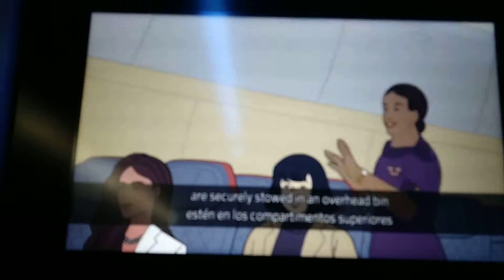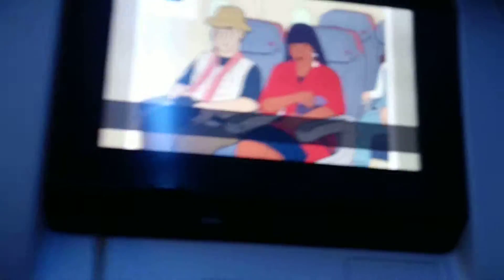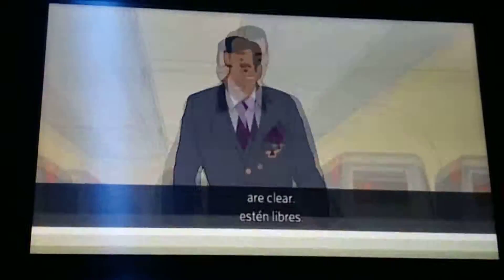Be sure that all carry-on items are securely stowed in an overhead bin, and place smaller items, including handbags, under the seat in front of you. If you lose your electronic device in your seat, please do not adjust your seat and ask a crew member for assistance. Please ensure all aisles, exits, and bulkhead areas are clear.